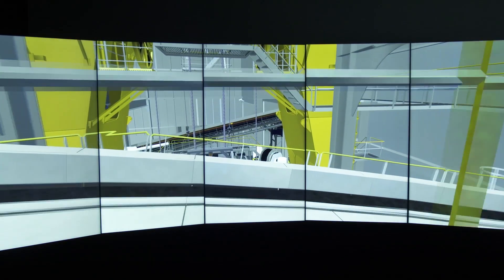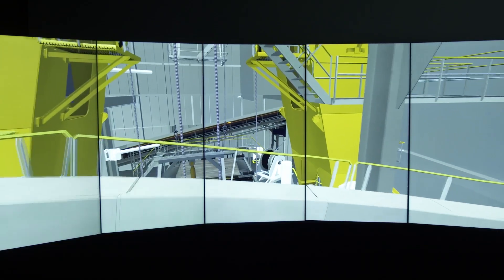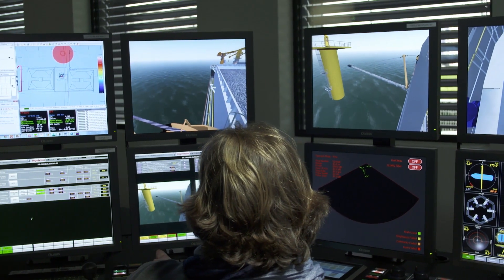We've always provided our clients with 3D images to illustrate our technical proposals. With the simulator, we go a step beyond that and we can simulate operations online and vary the conditions in which the operation is done.